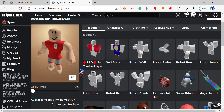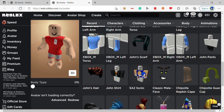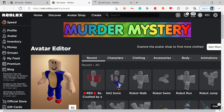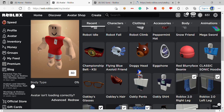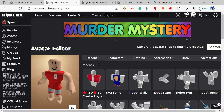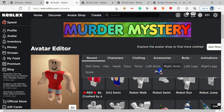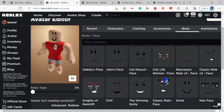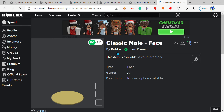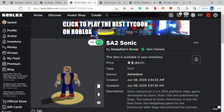Next thing you want to do is buy these three things. You're gonna want to buy this, this, and this. Also, if you guys want, you can also get this one face on Roblox — the classic male face. If you want, you can get that; it's just free.